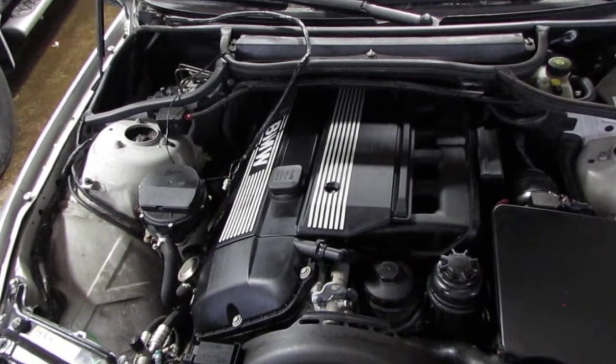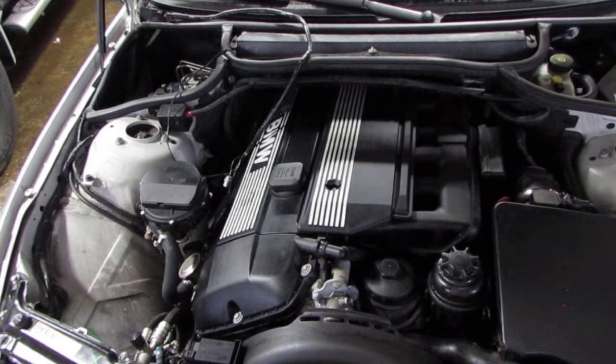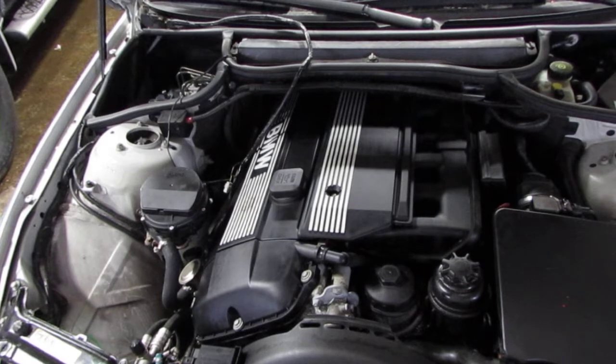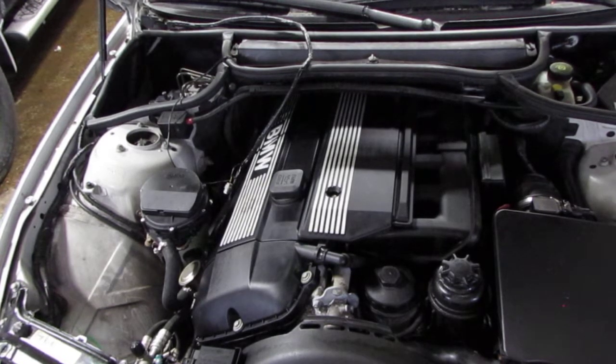Now starting stock number 160061: 2003 BMW 330xi AWD, 61,000 miles.